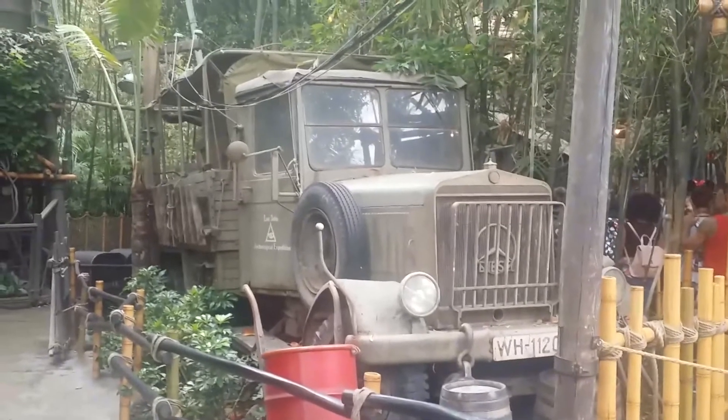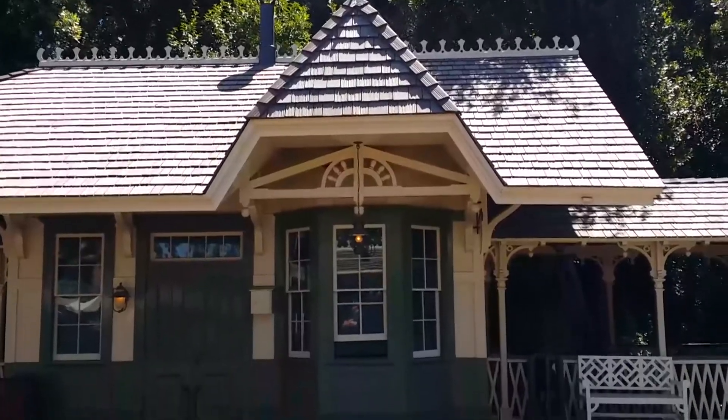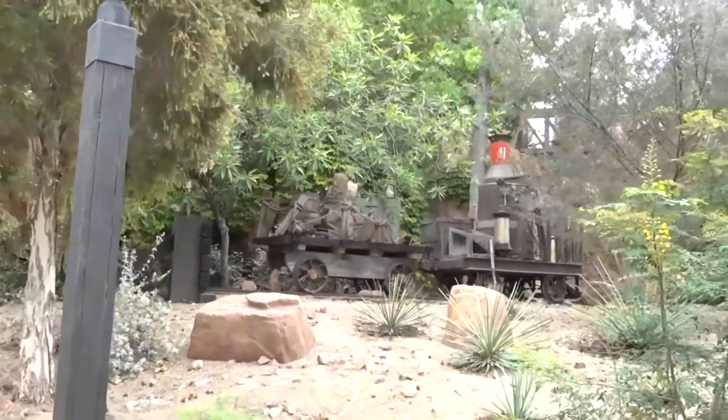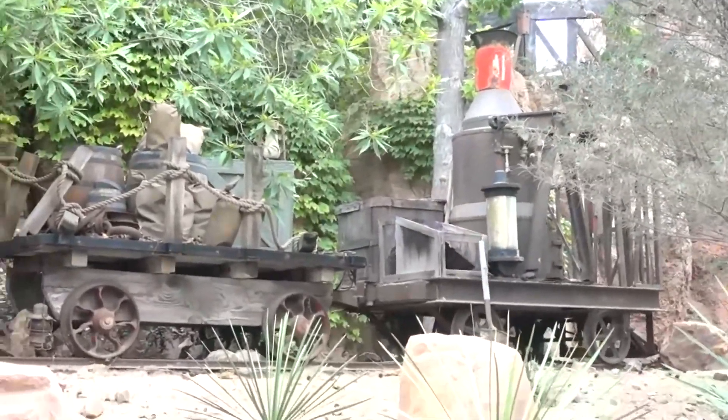Well, there you have it — ten, or mostly ten, I guess. We did have the train depot in there, and one could argue if the tombstones count, but anyway, movie props found in Disneyland. Do you know of any others that I didn't mention? Leave a comment below. I'm Kyle Universe. See you out there.